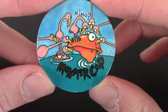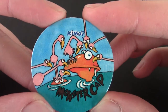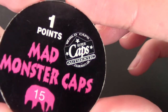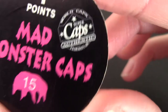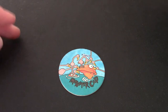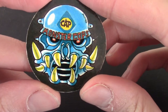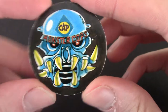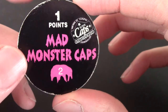First up, we've got a Monster Cap — seems to be a fish with lots of flamingos looking at it, and one says 'Kimo.' That's a Mad Monster Cap, number 15, from the World Caps Super Caps Authentic Federation. Next up, we've got what looks like a Monster Cop — is he a monster cop? I'm really liking that design, actually. That's another authentic World Caps Monster Cap, number two, also one point.